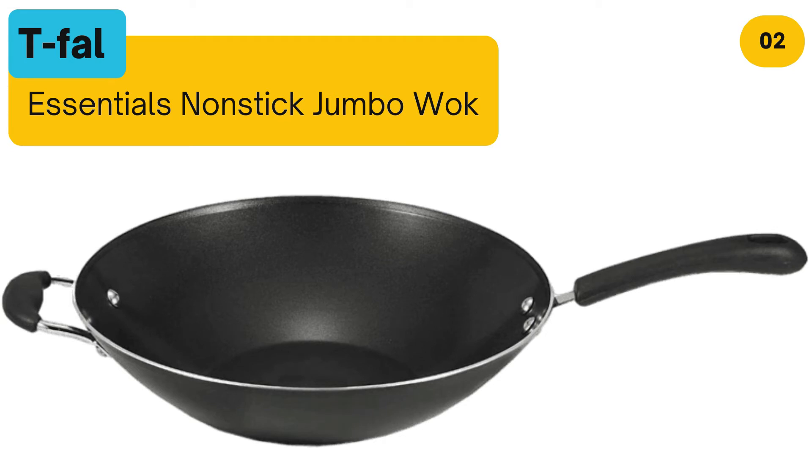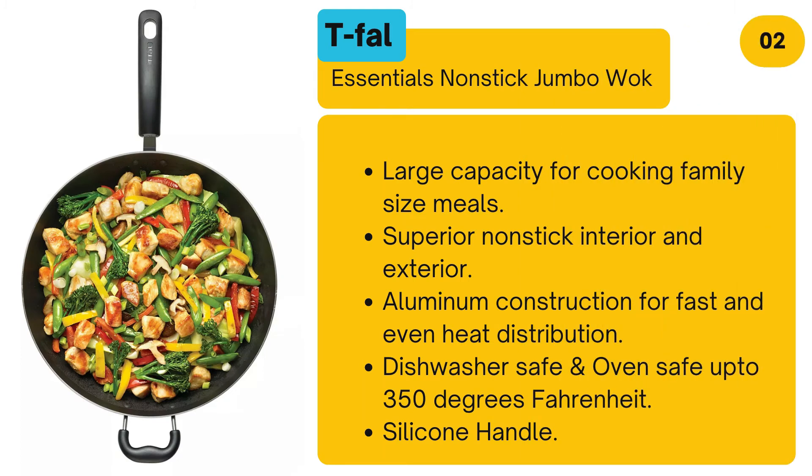Number 2: Tefal Essentials Non-Stick Jumbo Wok. Large capacity for cooking family size meals. Superior non-stick interior and exterior. Aluminium construction for fast and even heat distribution. Dishwasher safe and oven safe up to 350 degrees Fahrenheit. Silicone handle.